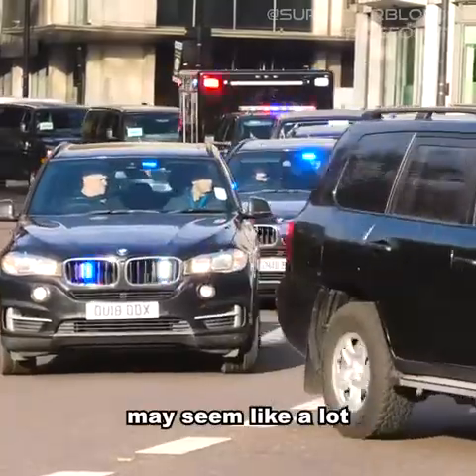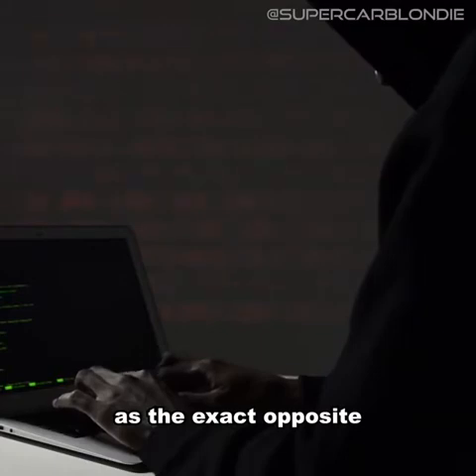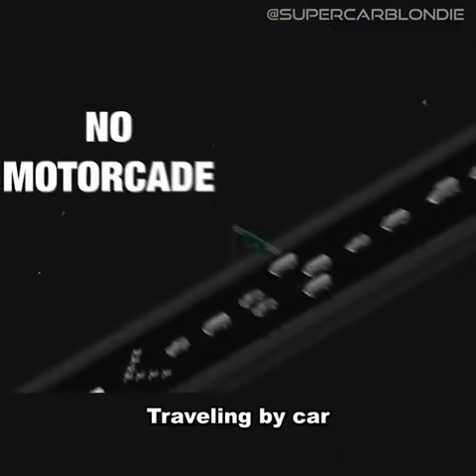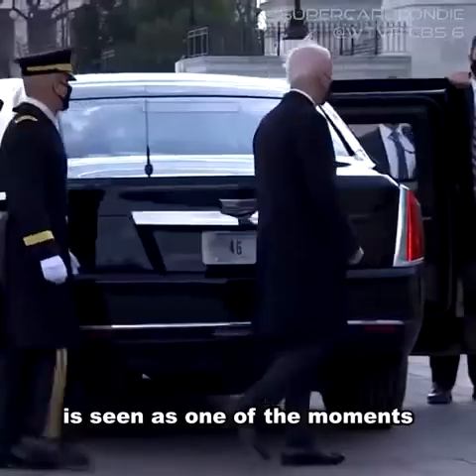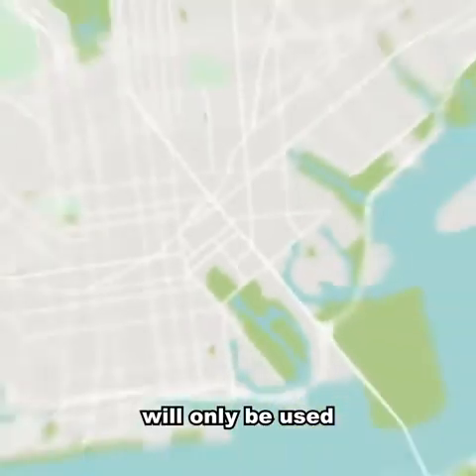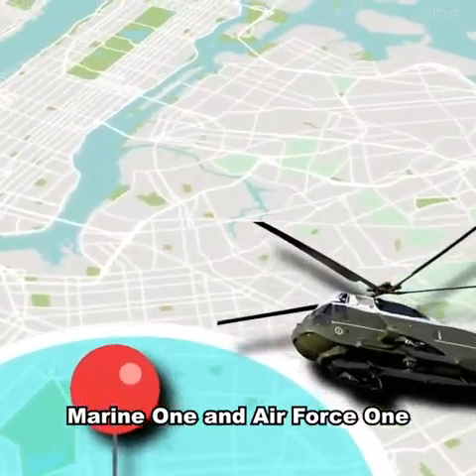All of this may seem like a lot, but the Secret Service actually view it as the exact opposite. To them, the safest motorcade is no motorcade. Travelling by car is seen as one of the moments when the president is at their most vulnerable, so the motorcade will only be used for journeys of 30 minutes or less. For everything else, there's Marine One and Air Force One.